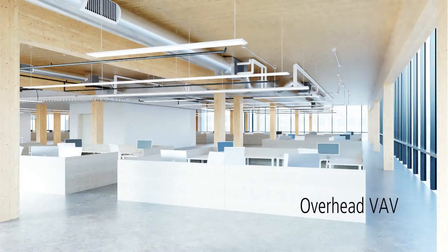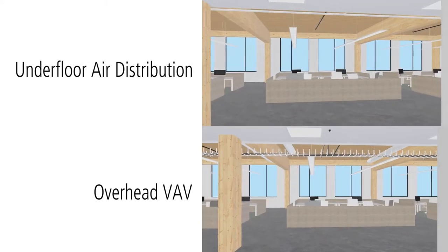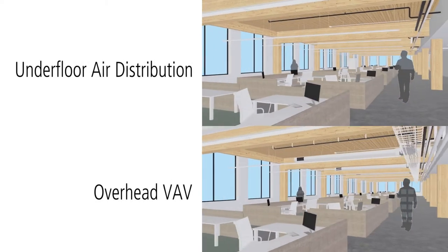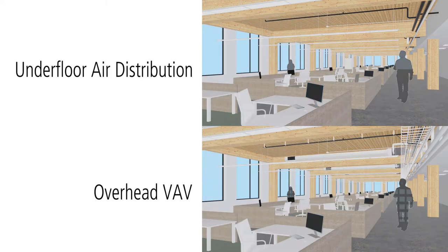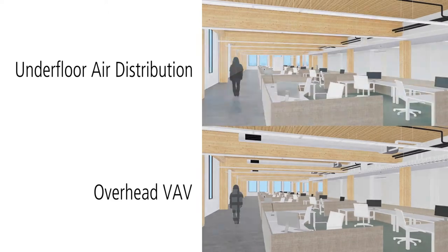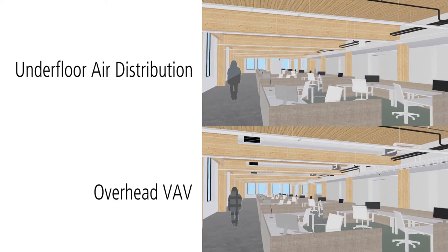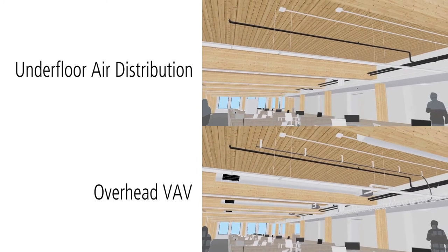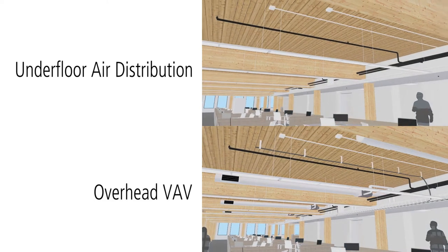We ran into this exact situation on a recent design project. To help the team make an informed decision about the aesthetic impact on their building, Integral Group's internal visualization team modeled an underfloor air distribution layout side-by-side with a traditional overhead VAV system, integrated it with the architect's 3D model of the building, and then rendered and animated the model for the whole team to use in the decision-making process.